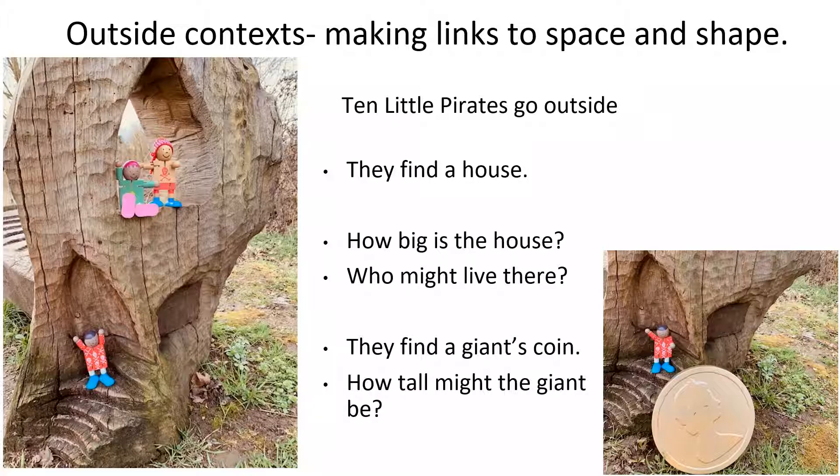In this case Ten Little Pirates go outside and make links to an outside environment. That particularly links to space and shape too — in a different size, a different area. So they might find a house. How big is the giant's coin? How tall might the giant be? So making that relationship to linking of proportionality and how big something is in relation to another.